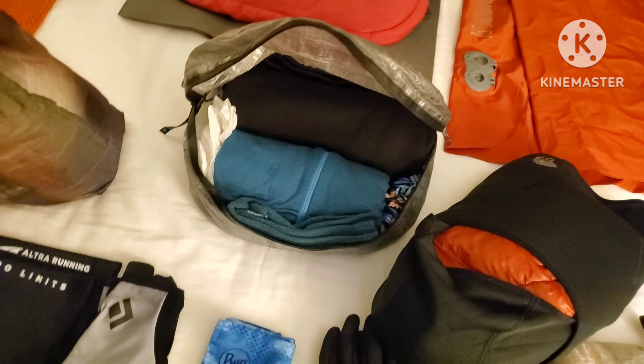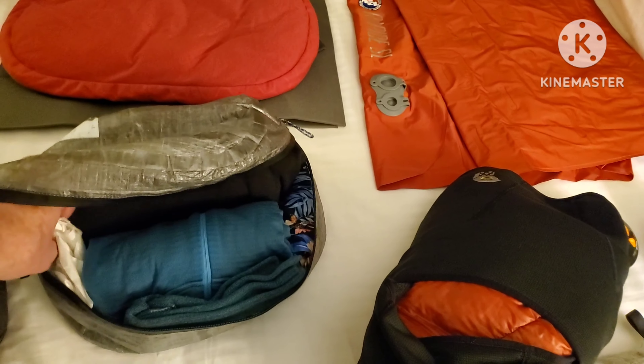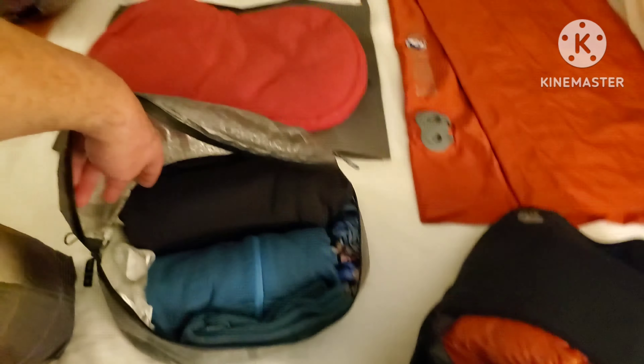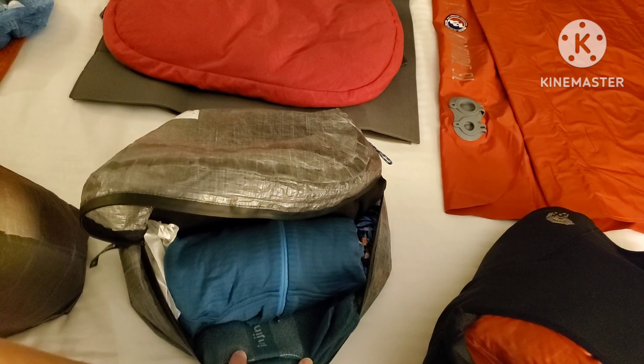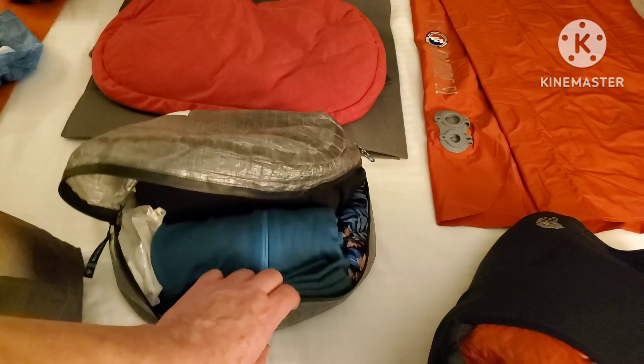I have a couple SmartWool items — a mini beanie and a spare pair of underwear. That's my sleep shirt, Patagonia Thermal Weight. A couple plastic bags for dirty laundry, to put my shoes in, or put things in the sleeping bag with me. And a pair of Injinji socks — everyday socks, also treated with permethrin.